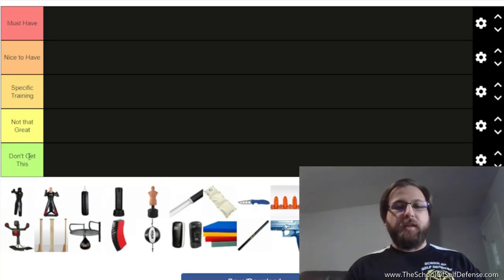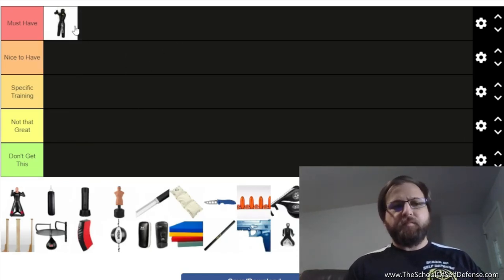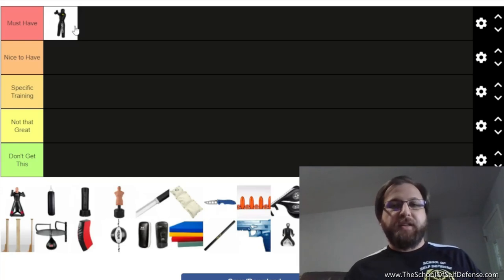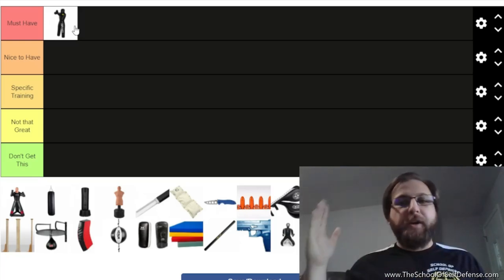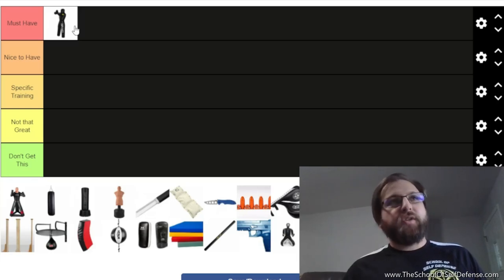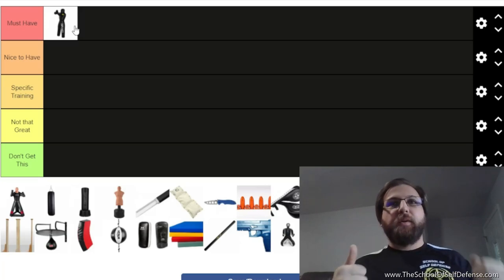Starting with the throwing dummy. When studying self-defense it's really important to know how to take someone to the ground. What drives me nuts is hearing self-defense practitioners say we should never go to the ground and should avoid grappling — yet they have no actual knowledge of how to prevent someone from taking you to the ground.